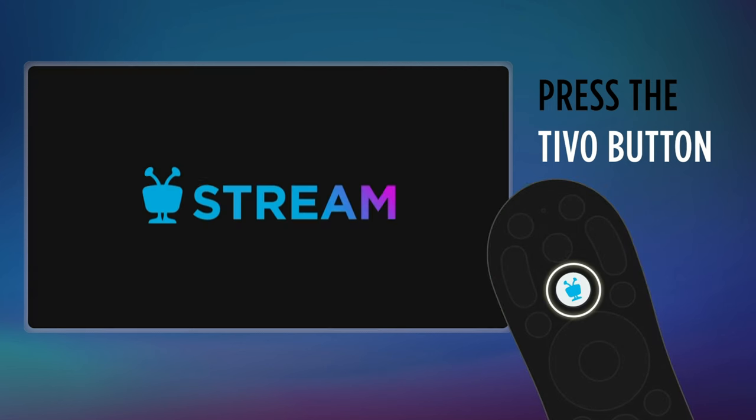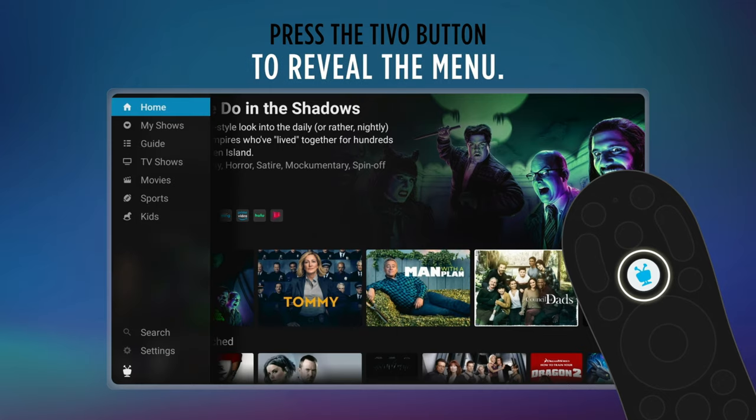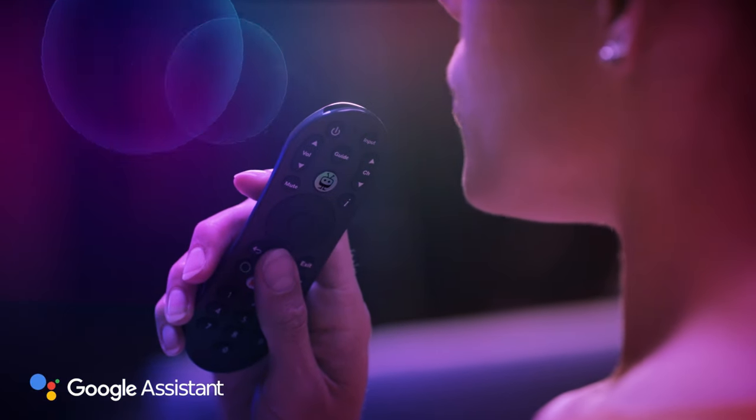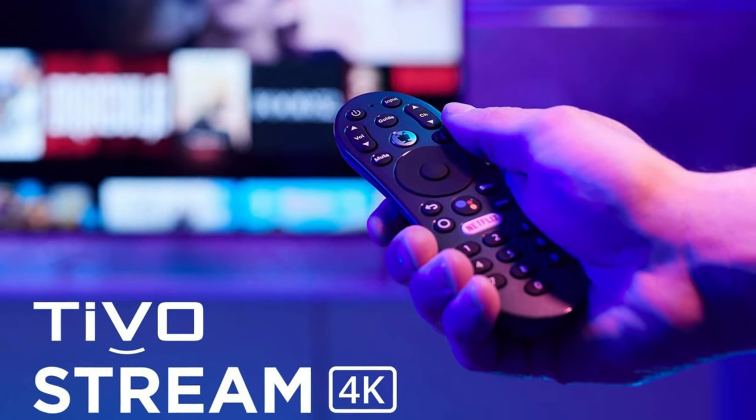It connects to your television through HDMI to turn into a smart TV. It also comes with a remote. It's physically larger than the one included with Chromecast, but it supports more functions. It also has an ergonomic design that makes it easier to hold.